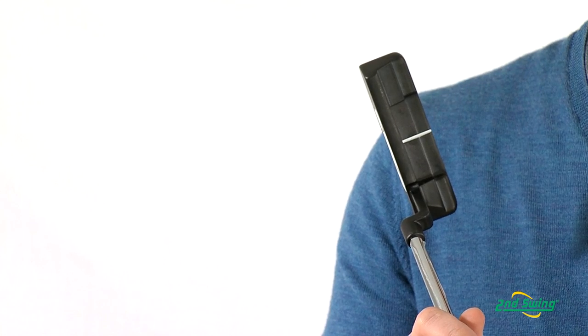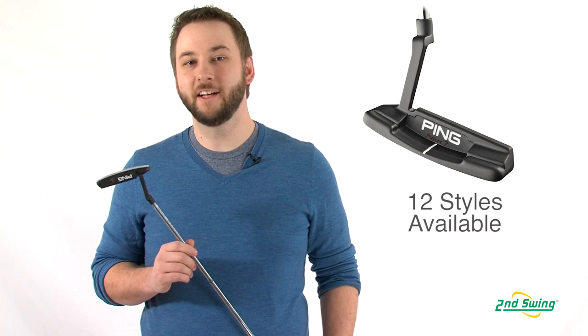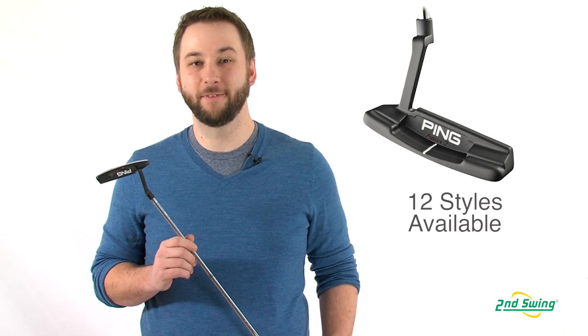High contrast alignment aids and long sight lines make aiming easy. The Scottsdale putters come in 12 different head designs and three different lengths to fit any stroke type.